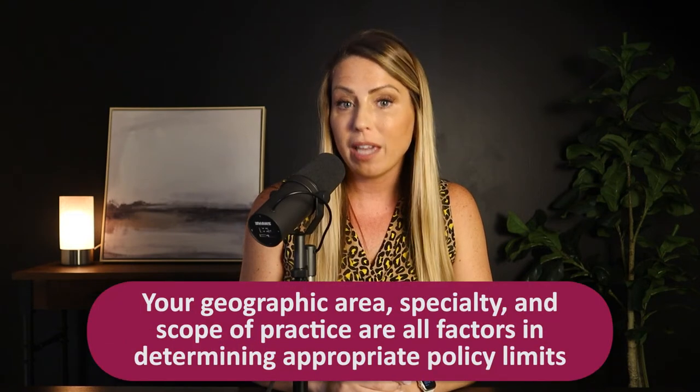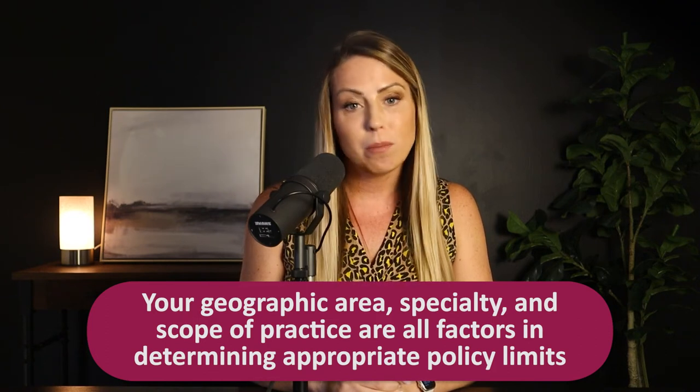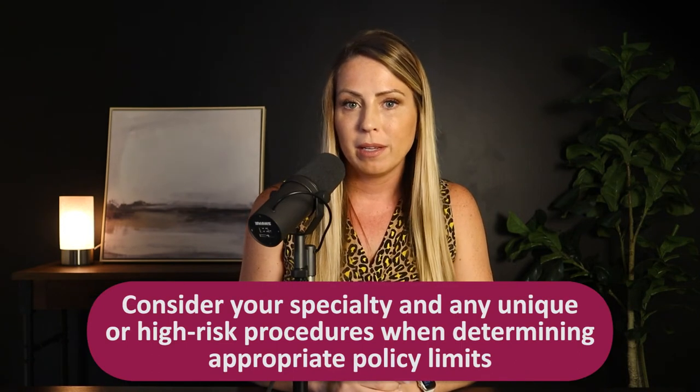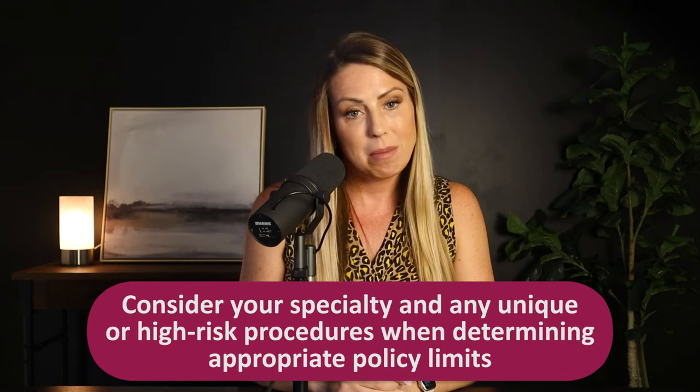If you're working with a group, find out what limits your colleagues are carrying — it's generally recommended that all providers in a group carry the same or similar policy limits. Another consideration is your geographic area, your specialty, and your scope of practice. Metropolitan areas are generally more litigious and often have higher claim frequency and severity, so be mindful of that when choosing your limits. Also consider your specialty and any unique or high-risk procedures you may be doing — are you doing a large number of surgical procedures or a lot of mammography reads? These questions are helpful when discussing malpractice policy limits with your insurance agent.